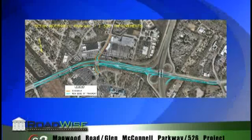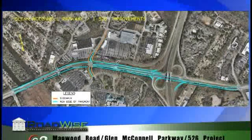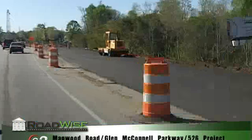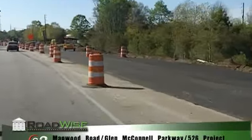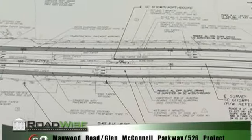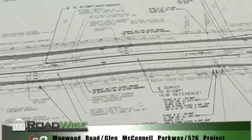The Glenn McConnell I-526 Improvement Project is one of the bonded projects. In other words, bonds were floated so that we could pay in advance for this work, thus beating, hopefully, inflation. The Glenn McConnell Parkway I-526 Improvement Project is located within the city of Charleston. The project includes improvements along Glenn McConnell Parkway from Essex Farm Road to Orleans Road.